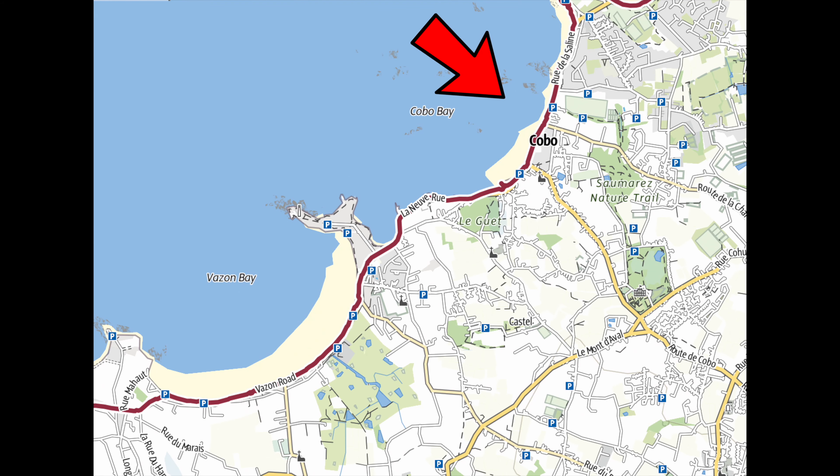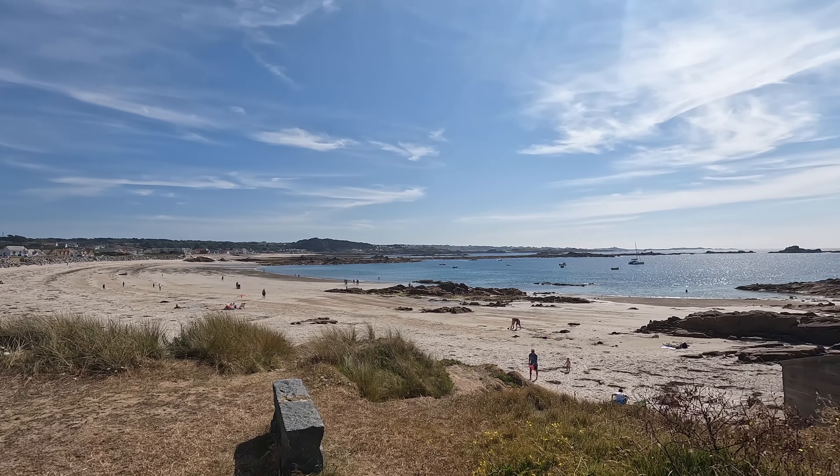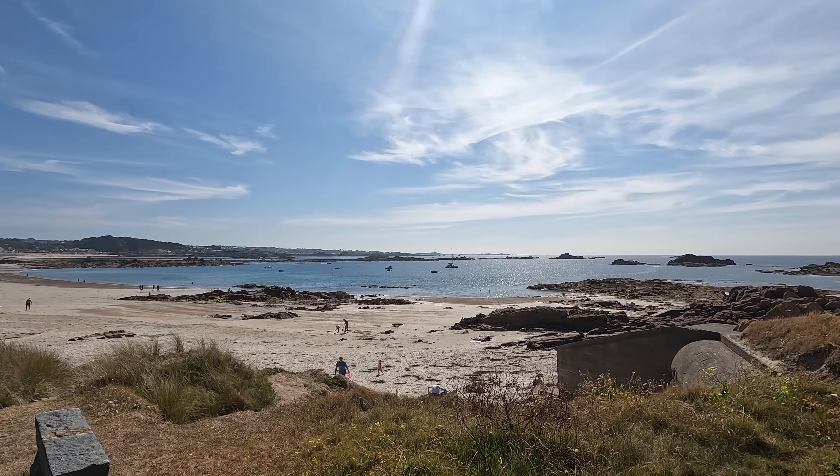This is Cobo, which is a bit more touristy. Back there were a few bars and restaurants and things, but I think I prefer the more secluded parts of the island.